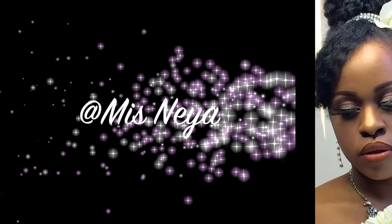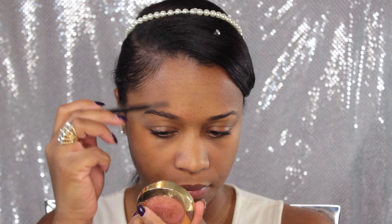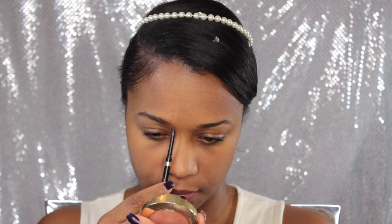Hey you guys, welcome back, thanks for tuning in! I'm so excited about this video — I just fell in love with the look. This is going to be a wedding makeup tutorial, and it's actually a collab with my YouTube friend Miss Neya. She did more of a daytime ceremony wedding makeup look, and mine is more of a nighttime reception makeup look. Definitely keep watching, and don't forget to head over to Miss Neya's video — I'll place her link in the description.